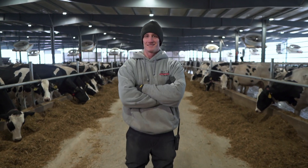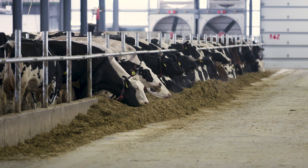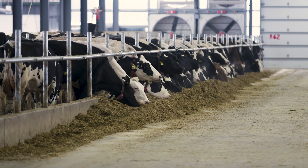My name is David Trimner. I'm the general manager here at Miltrim Farms in Athens, Wisconsin. We currently milk about 2,500 cows.